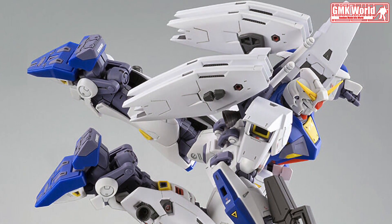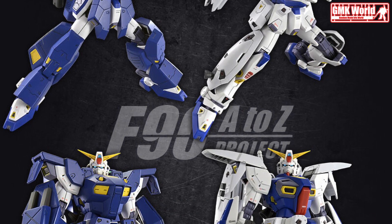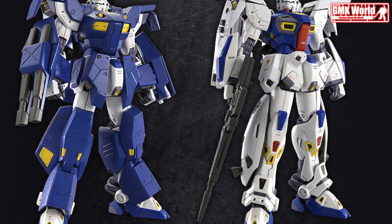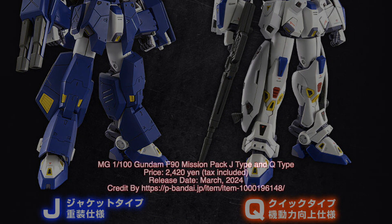Finally, this is MG 1/100 Gundam F90 Mission Pack J-Type and Q-Type, release info by premiumbandai.jp. For more information, go to https://p-bandai.jp/item/item-10000196148. Thank you for watching.